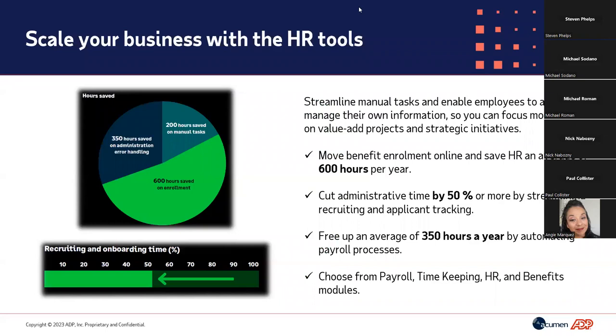The most important part is how it's going to save you time, which means saving money as well. It streamlines really critical tasks — for example, benefits enrollment. The average employee spends only about 30 minutes going through enrollment every year, but it costs hundreds of hours for organizations to set up and manage benefits. We can help streamline your benefit process, saving up to 600 hours and cutting administrative time, giving more time back to your team while delivering an incredible employee experience.